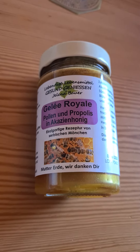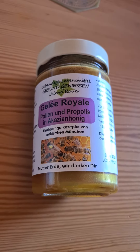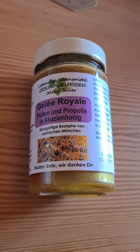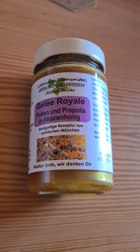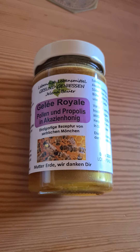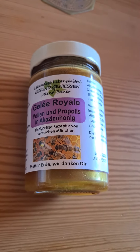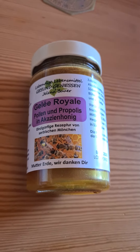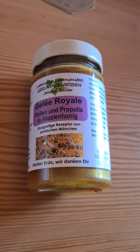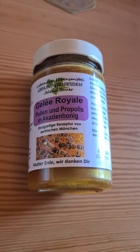Usually you can only buy them separately. The bee pollen are usually not crispy when they are not in a glass jar — I can't quite explain it, but they're just not as crispy anymore and then I don't like it. In this product they're conserved, so it's delicious and healthy as well.